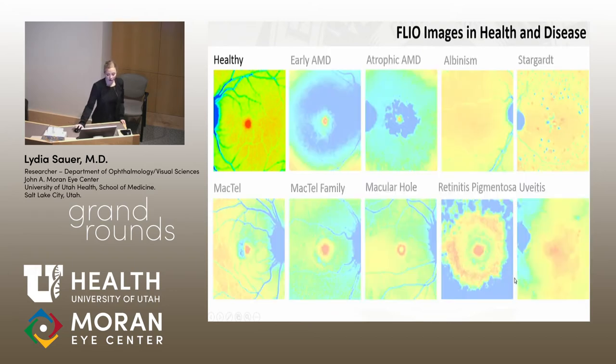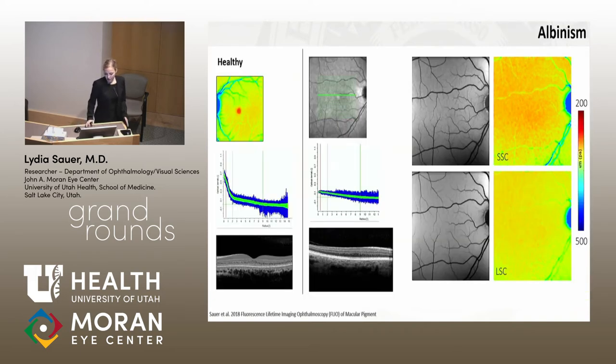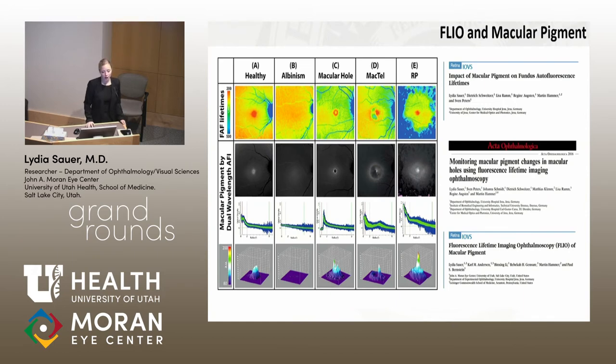Going from a healthy eye and looking at the variety of different diseases in ophthalmology, we clearly see many patterns that we can map out with FLIO that look distinct from one another. The first topic I'll cover is macular pigment — how can we confirm it's really macular pigment that we're imaging? I'll start with albinism: patients with albinism have no macular pigment and no foveal depression, and in FLIO the short lifetimes in the center are simply absent. Additional studies in macular holes, MacTel, and other diseases confirmed that macular pigment really does cause those short central lifetimes.